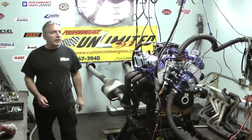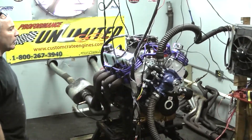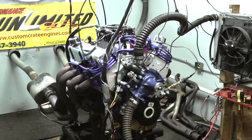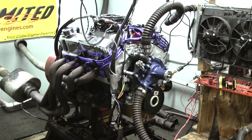Good morning everybody. Welcome to Custom Crate Engines. What we happen to have on a test stand here this morning is a 302 Ford. We build mild to wild. Each and every engine is built in-house — nothing but quality parts here.